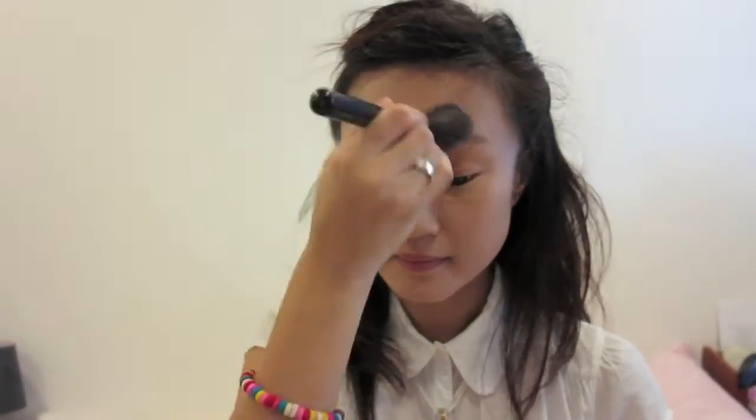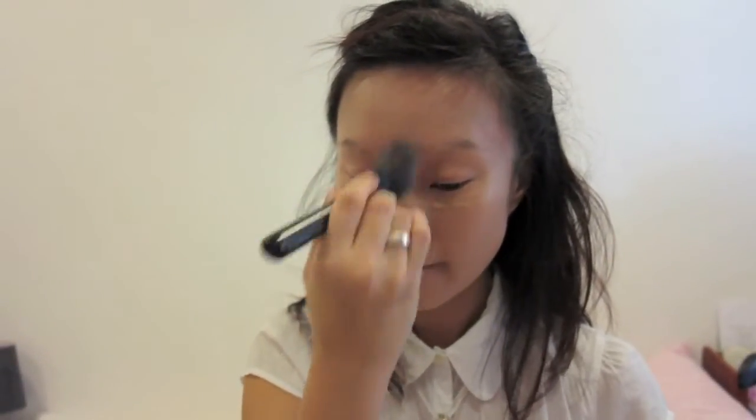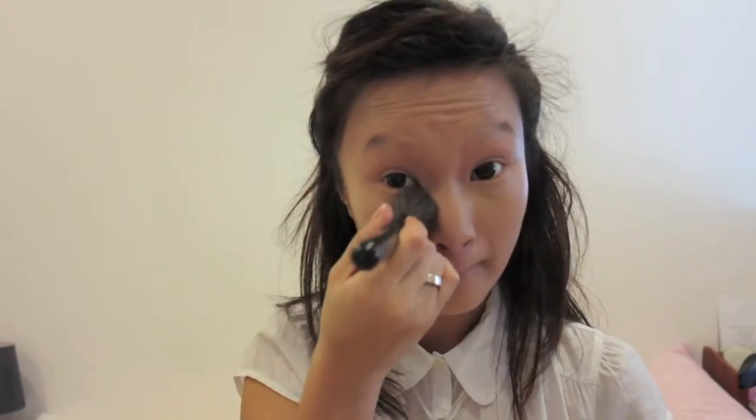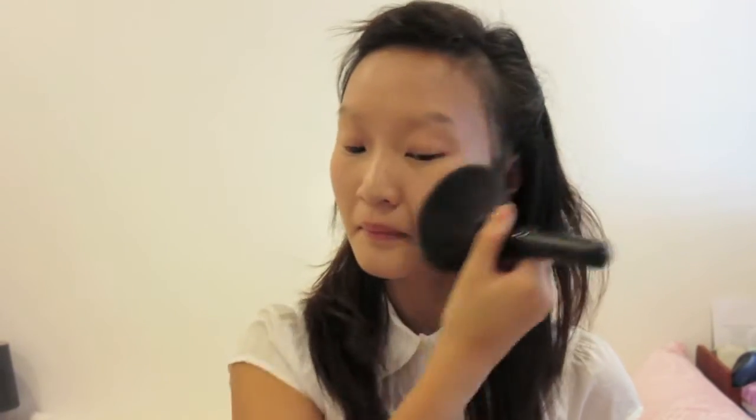I'm going to use the same blush brush to gently pat and blend this in. I'm going to set my foundation with Sephora's Mattifying Powder in D30 Medium. This helps to bring my quietened face back to its natural colour while setting my foundation to last me through the evening.